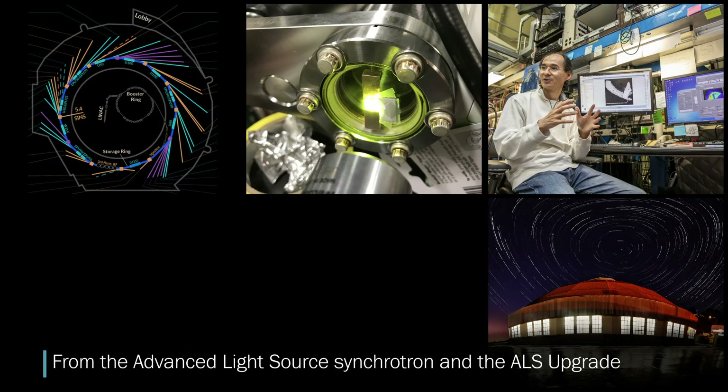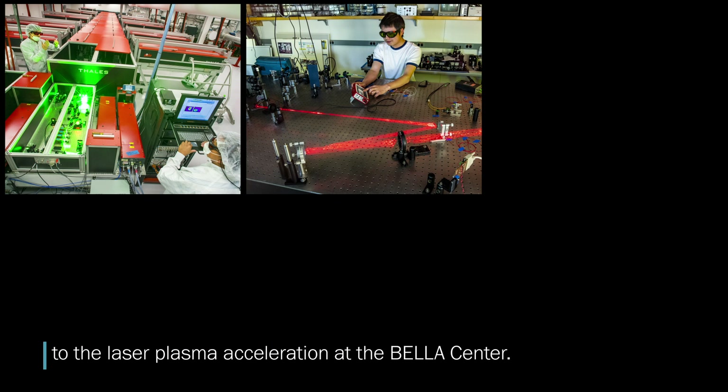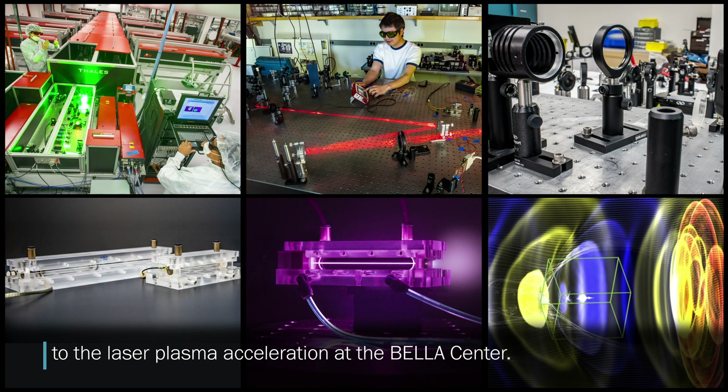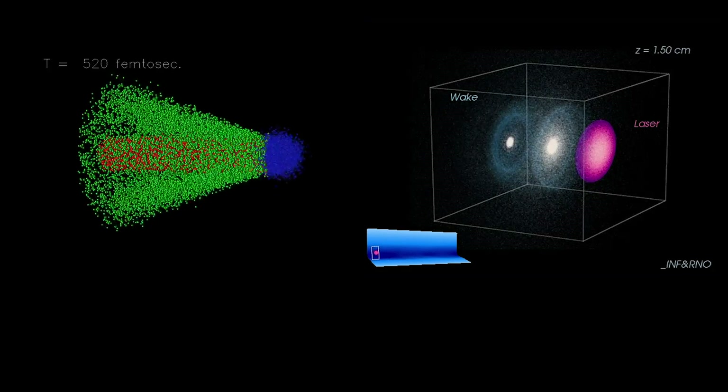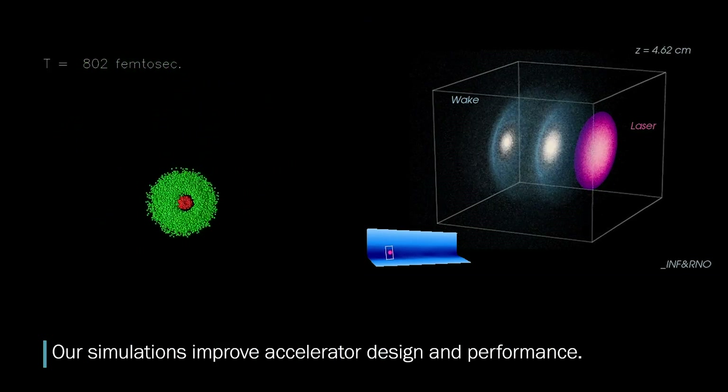From the Advanced Light Source synchrotron and the ALS upgrade to the laser plasma acceleration at the BELLA Center, we build accelerators and their magnets, detectors, control systems, and instrumentation. Our simulations improve accelerator design and performance.